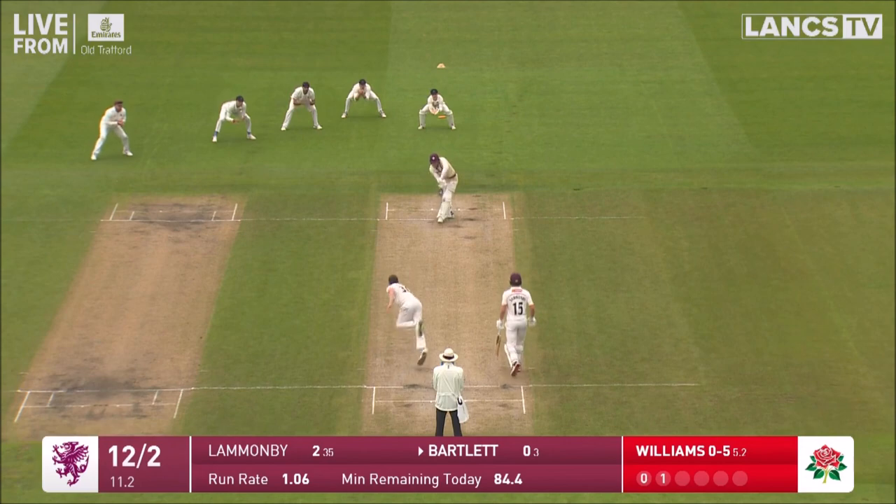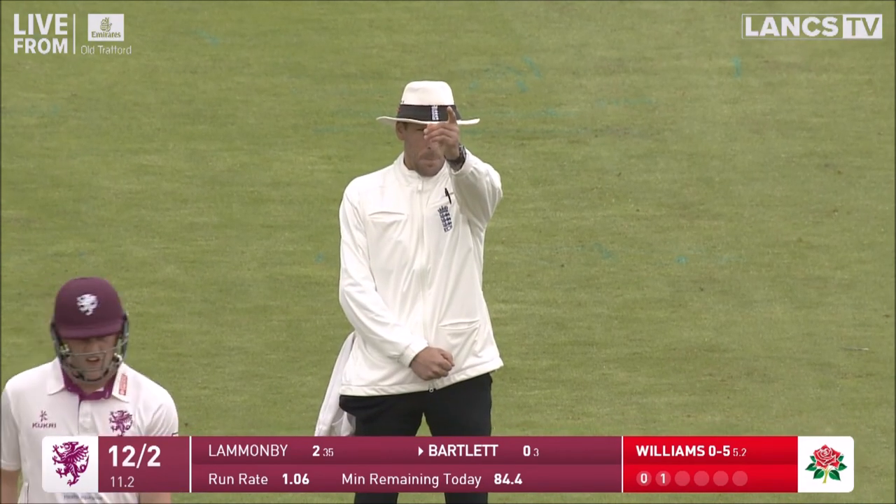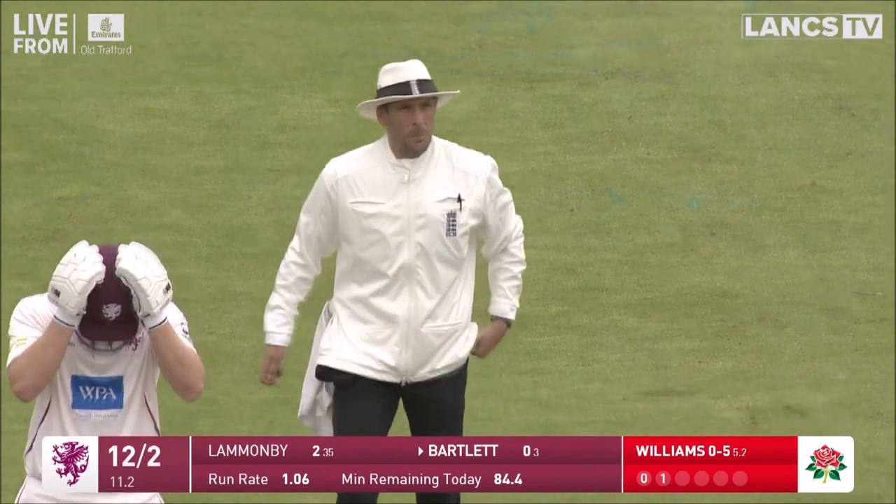He's bowling now to George Bartlett. Full of length, taken on the pad — must be close. And it's given after some hesitation.